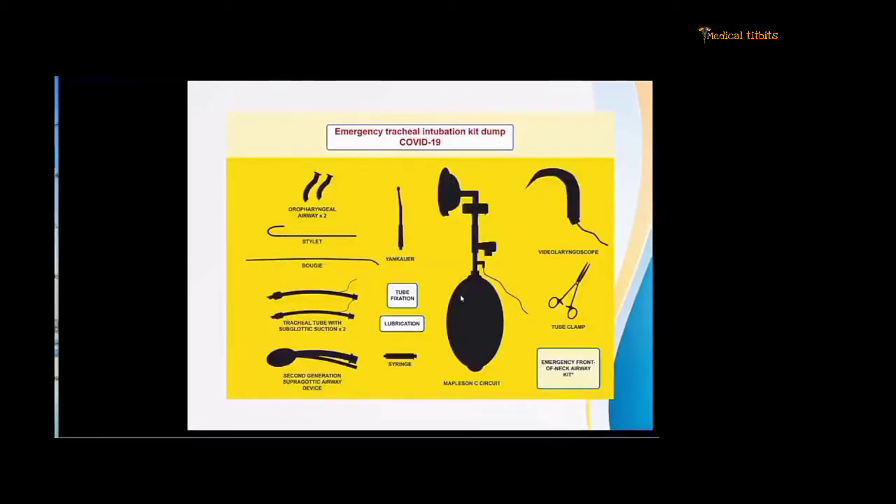The kit dump mat is basically a trolley you can create with all the emergency things required for intubation: the oropharyngeal airway, stilette, bougies, tubes, ambu bag, suction, Magill forceps, tube clamp, etc.